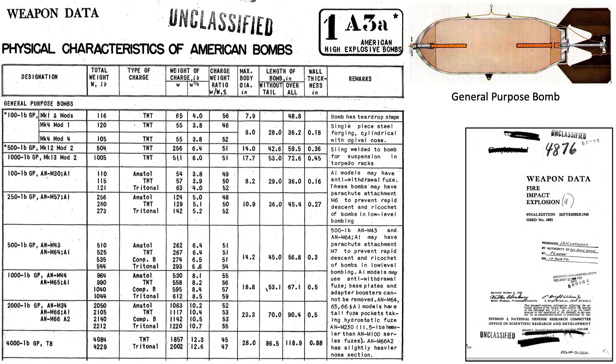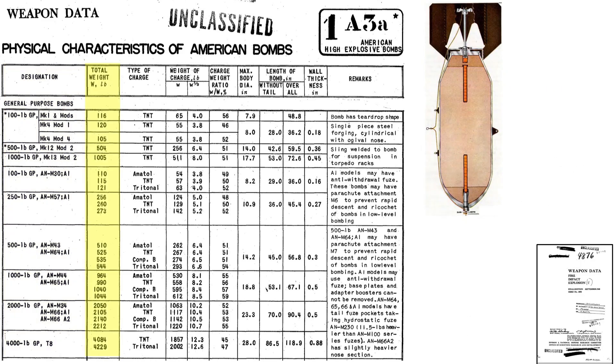This table from a 1945 National Defense Research Committee document titled Weapons Data, Fire, Impact, and Explosion outlines the characteristics of GP bombs. The columns represent the bomb's weight class and name, full-up weight in pounds, explosive fill type, weight of explosive fill, bomb diameter and length, case thickness in inches, and notes.